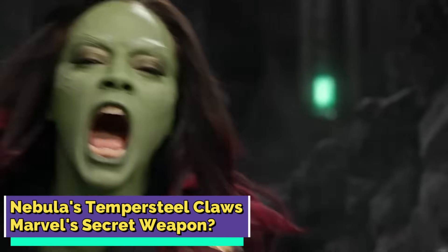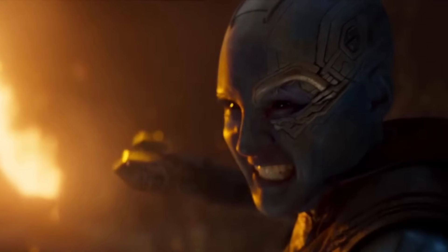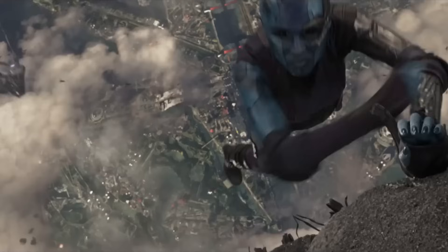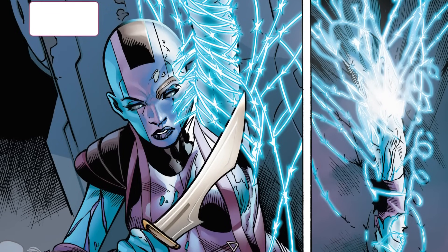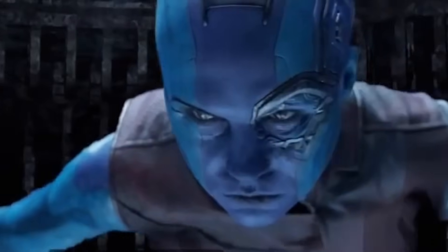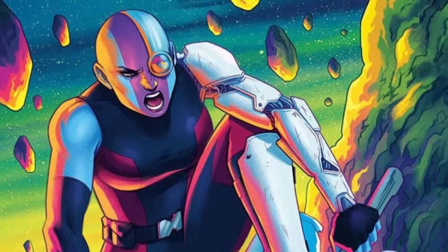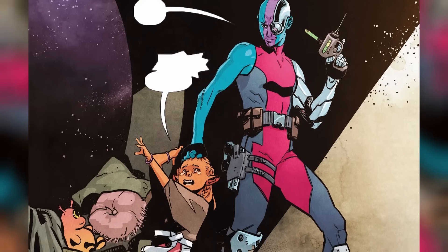Nebula's Tempersteel Claws — Marvel's secret weapon? Nebula's Tempersteel Claws are the ultimate multi-tool in her arsenal of cybernetic enhancements. These retractable claws, one on each hand, are her secret weapon for scaling surfaces like a pro. In the first Guardians of the Galaxy movie, she flaunted these claws, climbing the cloud tombs of Praxeus in pursuit of the orb — an Infinity Stone. But after losing her left arm, she also lost one of these claws. How did she get them? It has to be Thanos — when he was patching up Nebula's wounds, he went full-on tech upgrade on her. The Tempersteel Claws serve as one of the most important tools in Nebula's cybernetic toolkit: precise, practical, and allowing her to get away through tricky terrain with ease.